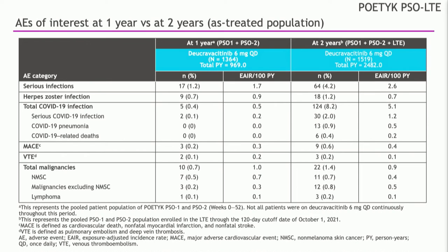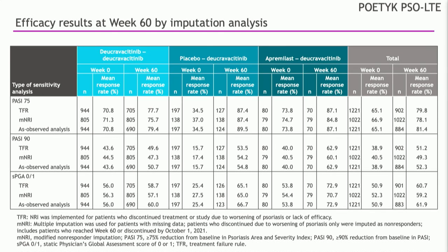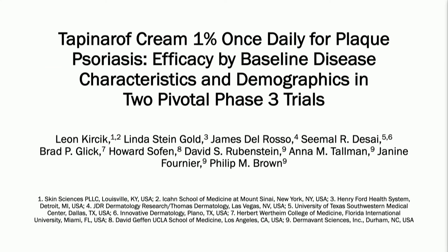In terms of long-term efficacy, we're seeing consistent results whether patients were on deucravacitinib from the beginning, transitioned from placebo, or transitioned from apremilast. We're seeing consistently strong results in PASI-75, PASI-90, as well as clear or almost clear outcomes.